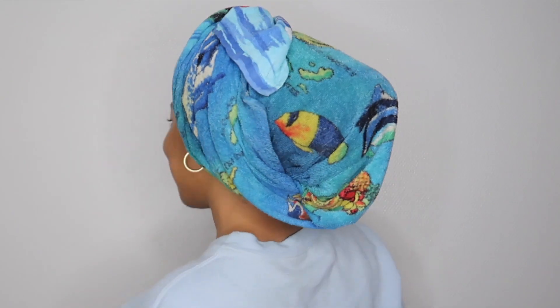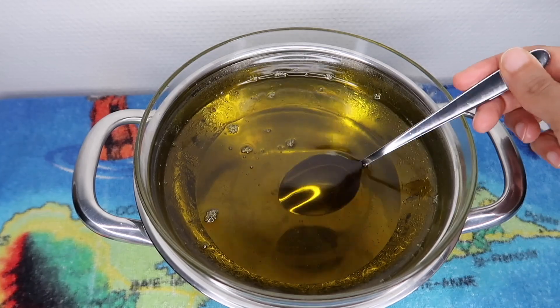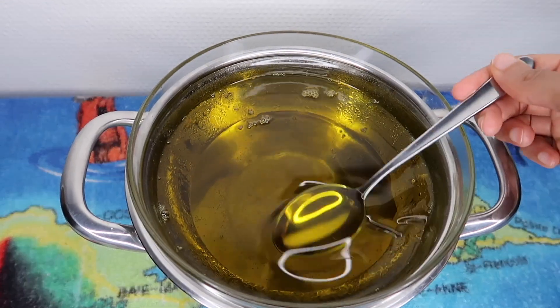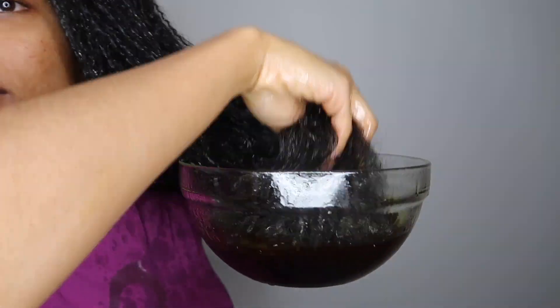Hi everyone, today I'm going to share with you what I did to my hair and what happened to my hair after drenching it with oils. For those of you that don't know, I actually applied 100 tablespoons of oil on my natural hair. It's an extreme hot oil treatment and I really like the results. It's not the first time I've done this kind of treatment and I felt like I needed to do it again.